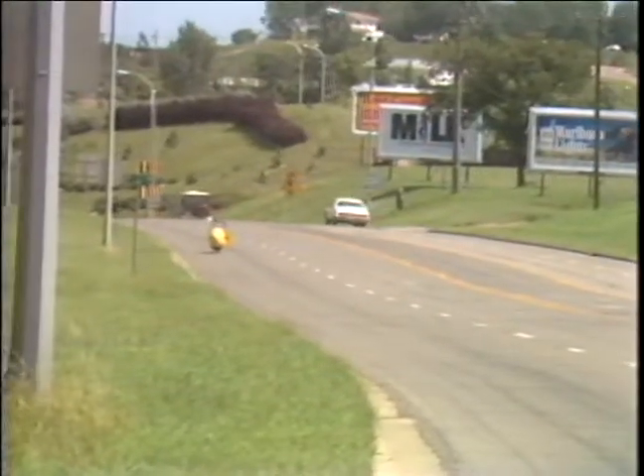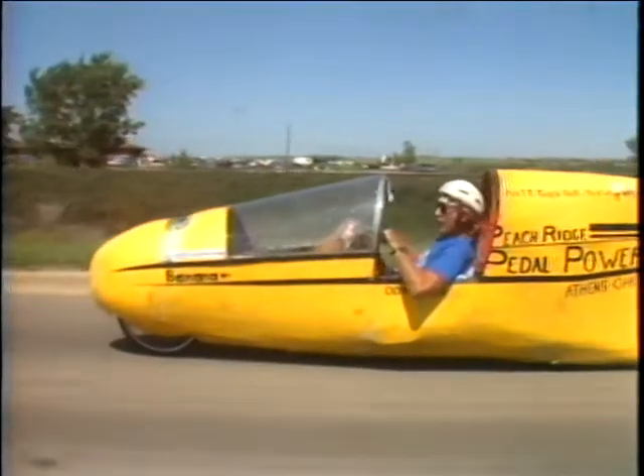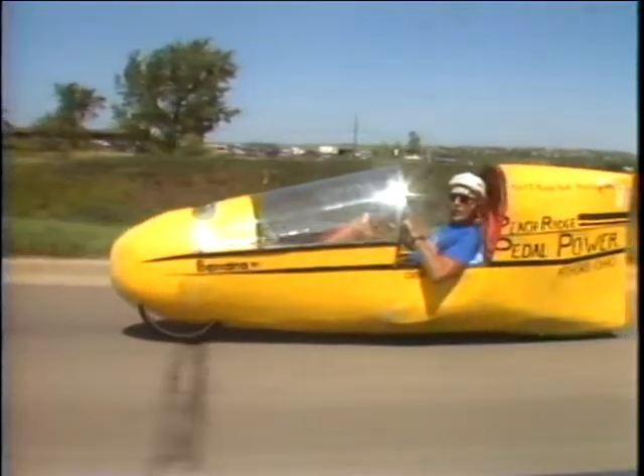For now, it's miles of constant pedaling down long stretches of road in a yellow and black machine called the Banana. Keith Darnay reporting.